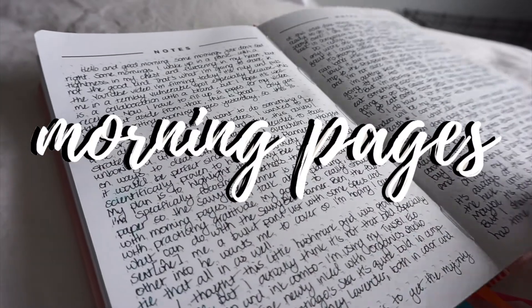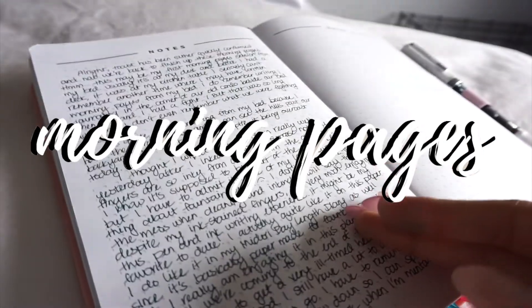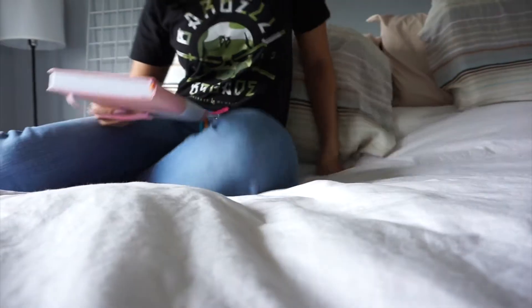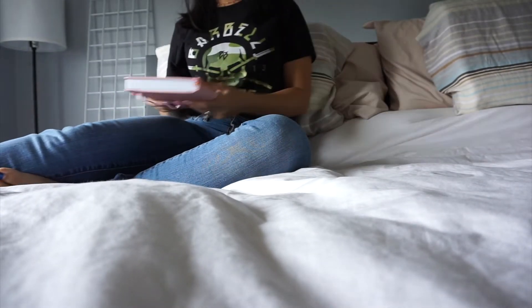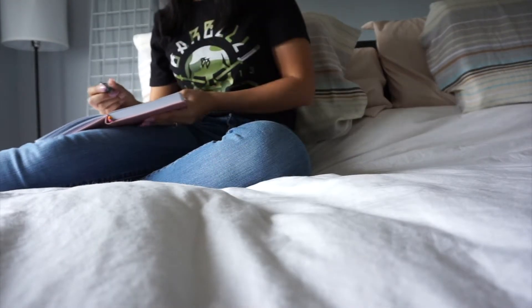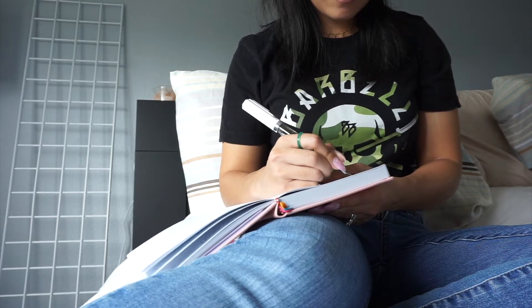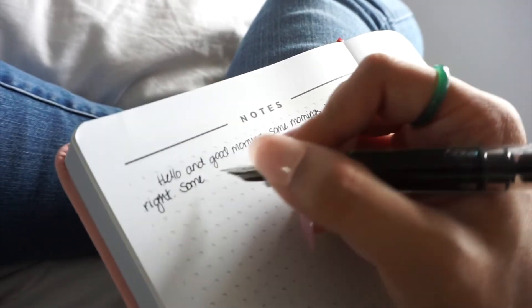First up, I want to talk about morning pages. If you've been a subscriber of my channel, you know I'm such a huge advocate for this particular journaling practice. It's helped me tremendously in dealing with my own anxiety, and I can definitely tell a difference when I don't sit down to do them. If you're unfamiliar with morning pages, it's three pages of stream of consciousness — unedited and uncensored.